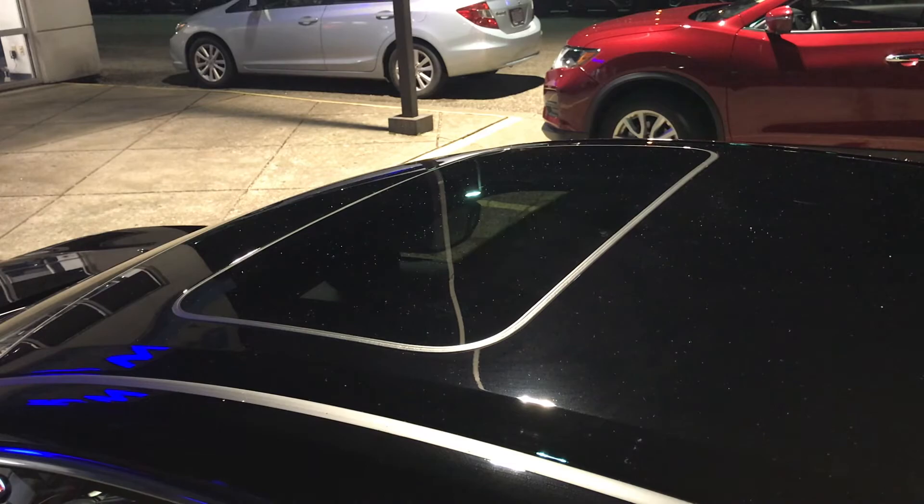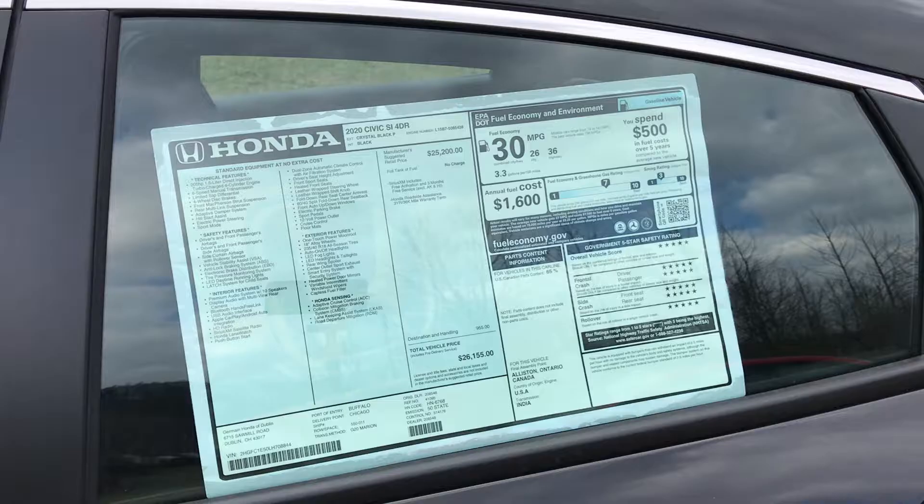Here is a shot of the window sticker in case you wanted to check out some features we didn't cover. You have a 3-year, 36,000-mile basic limited warranty, as well as a 5-year, 60,000-mile powertrain warranty. And going back to the awesome safety features, this vehicle does have a 5-star government safety rating.